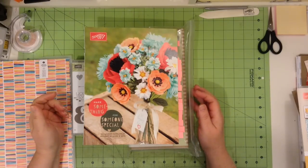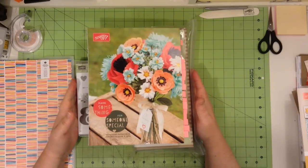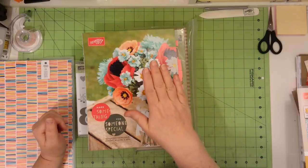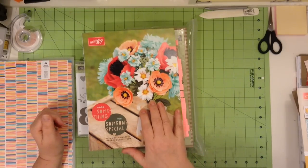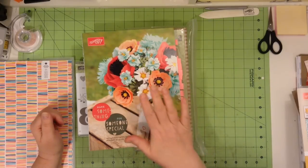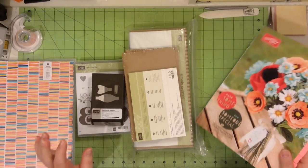Hello everyone, welcome to Stampin' Up with Sabrina. Today I am going to show you a few things that I got with regards to Stampin' Up's new occasions catalog. Everything in this catalog will be available January 6th through June 2nd, and they have some really exciting, fun things in here. I'm just going to show you a few things that I got.